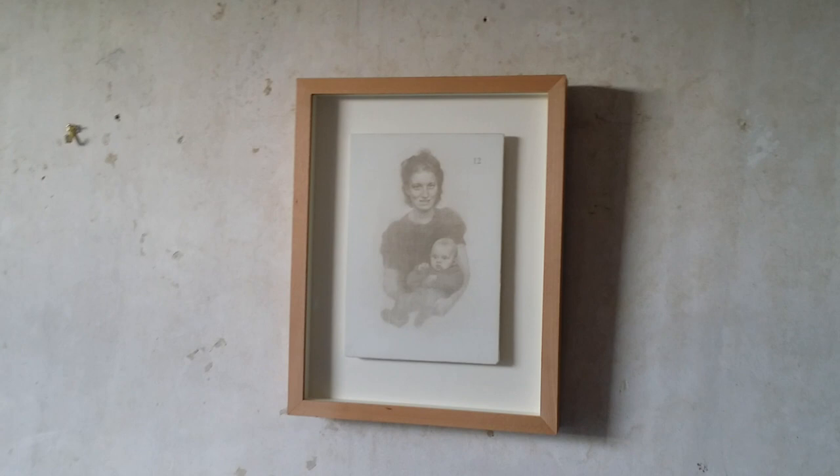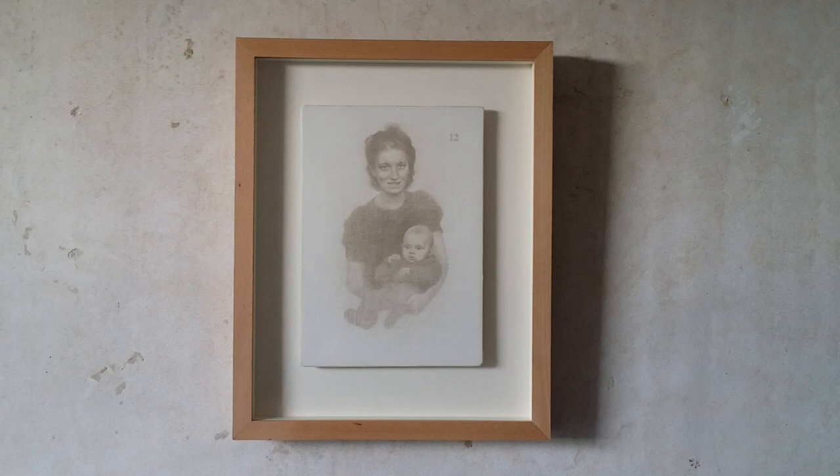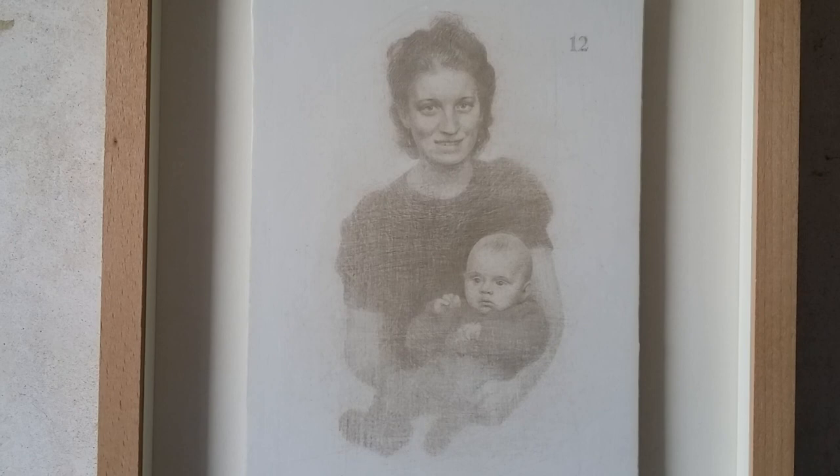This silverpoint drawing is soon to make its way to its new owner. It's presently on show in the Wells Art Contemporary Exhibition, which this year, due to coronavirus, is an online exhibition. It's called Displaced Portrait No. 12, Mother and Baby, Adolf Hitlerstrasse, Duren.